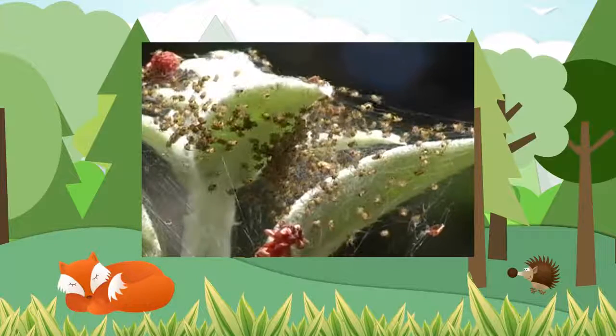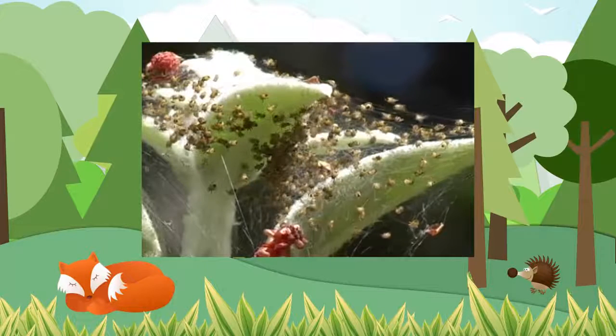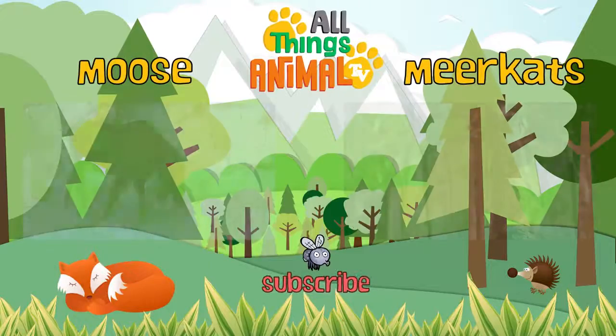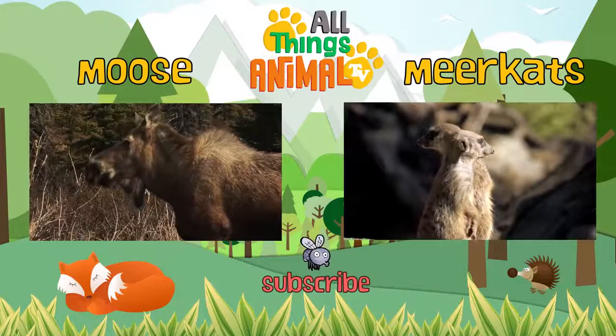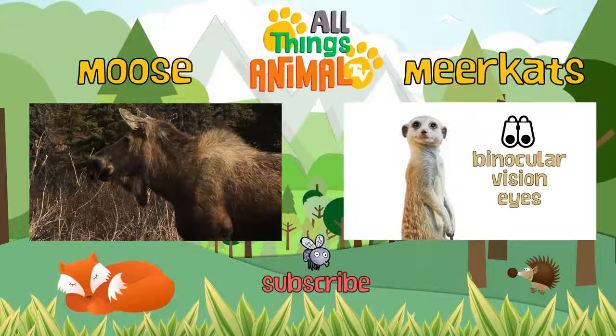Spiders can lay up to a thousand eggs — that's a lot of babies when they hatch! Click on the videos above to see more amazing animals, and be sure to subscribe.